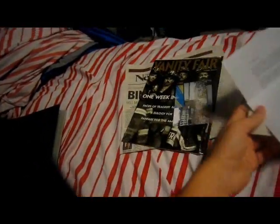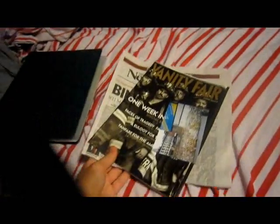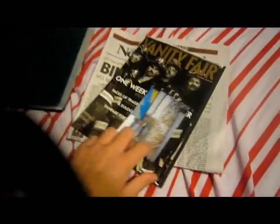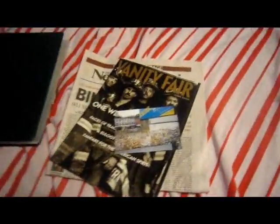This video is related to my World Trade Center collection. Before I get to my mail, I had some updates and some stuff I've obtained for the collection.